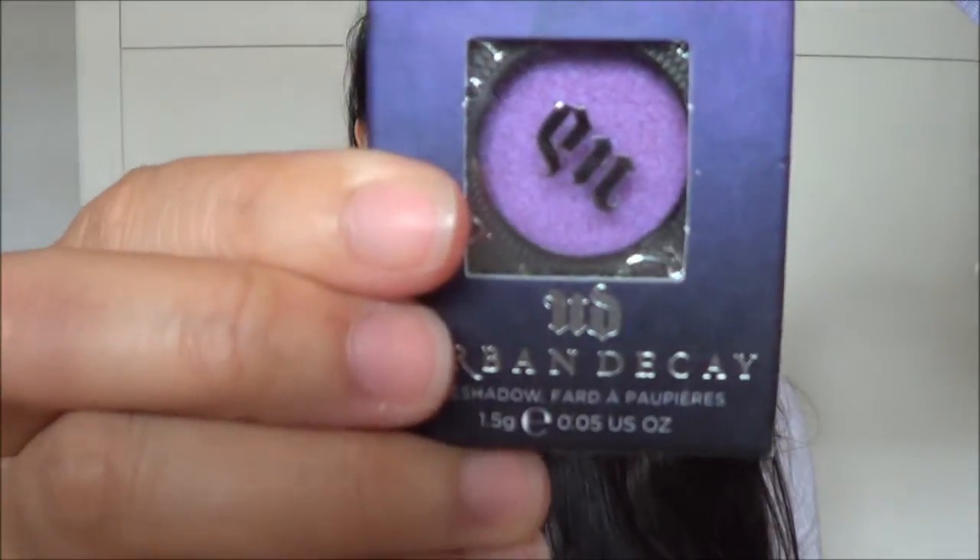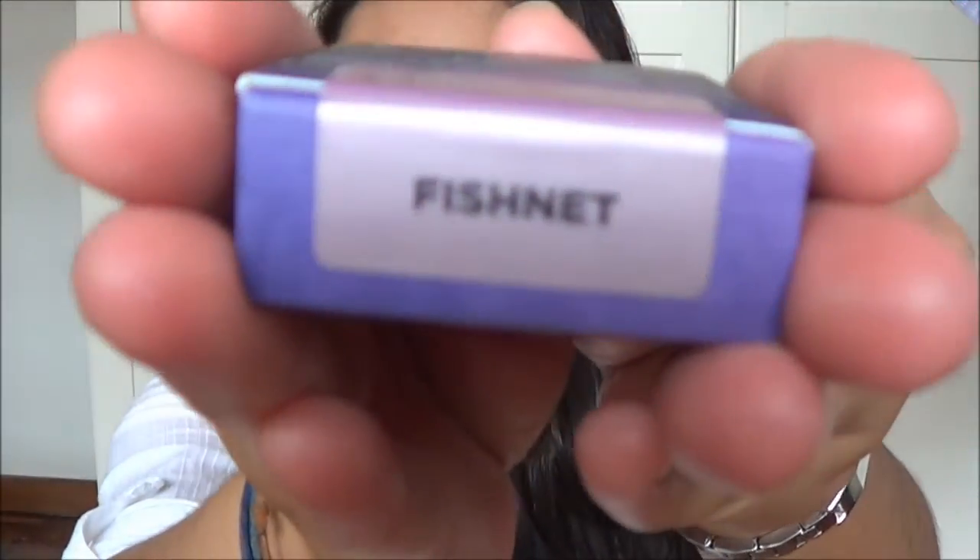Hello everybody! Welcome to another video of my channel. In this video, I am going to do a haul for you on one piece of eyeshadow — only one piece of eyeshadow, because I did not buy the rest of it. I only bought one. If you follow me on Instagram, then you would know what eyeshadow it is. It is actually from Urban Decay. It is Urban Decay Eyeshadow — a piece of eyeshadow in the color Fishnet.